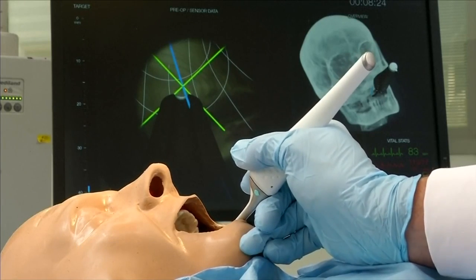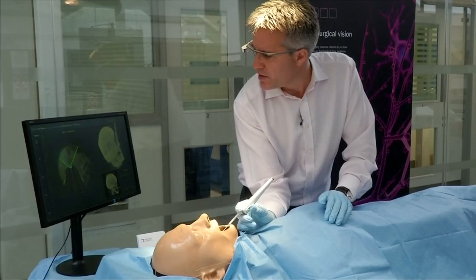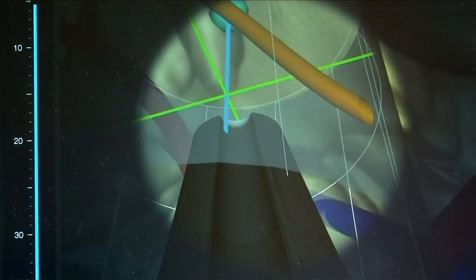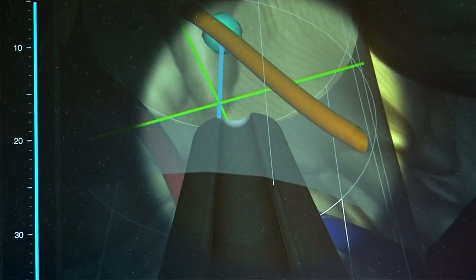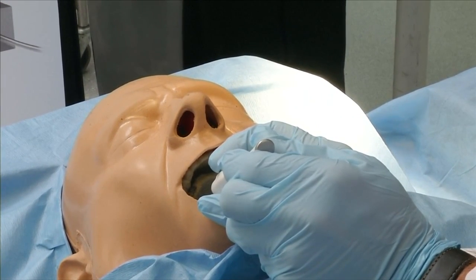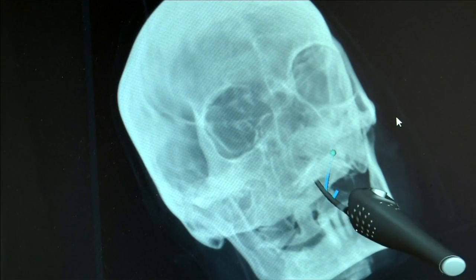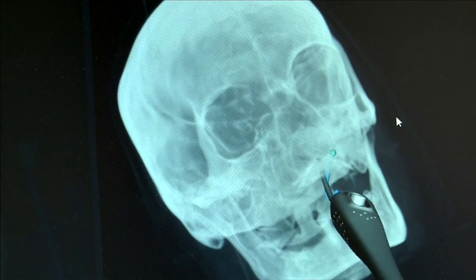A new prototype surgical device called Chimera aims to put wireless pain management into patients' hands. It's designed to quickly and safely deliver neurostimulation devices into the human body. These put an electrical signal directly into target nerves, altering brain activity to, in effect, shut off pain.